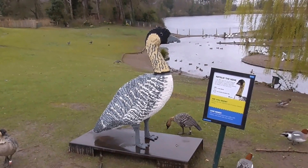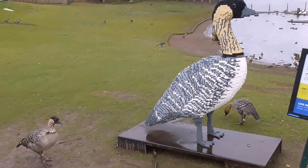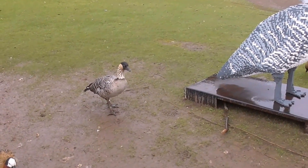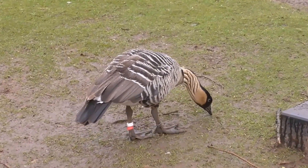And this is the Hawaiian goose down at Castle S.B. — the Hawaiian Lego goose. And this is the real thing. These are quite rare in the wild.